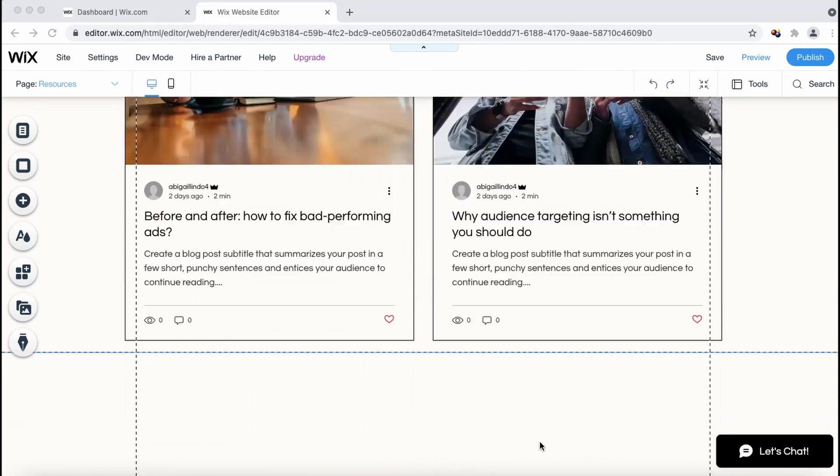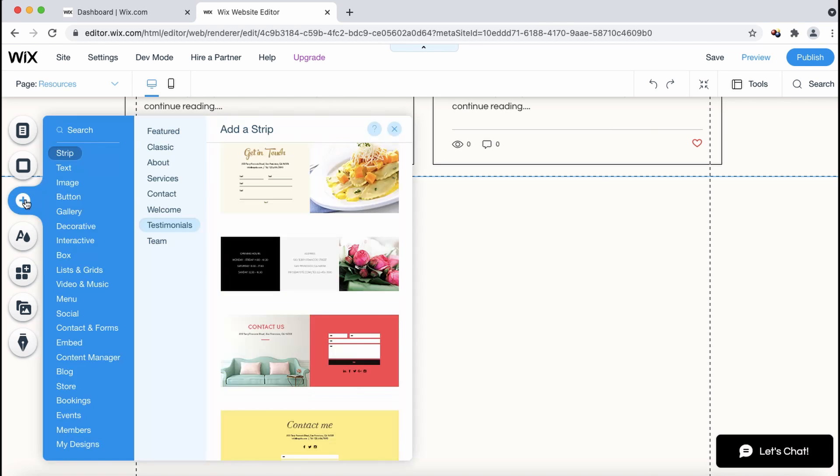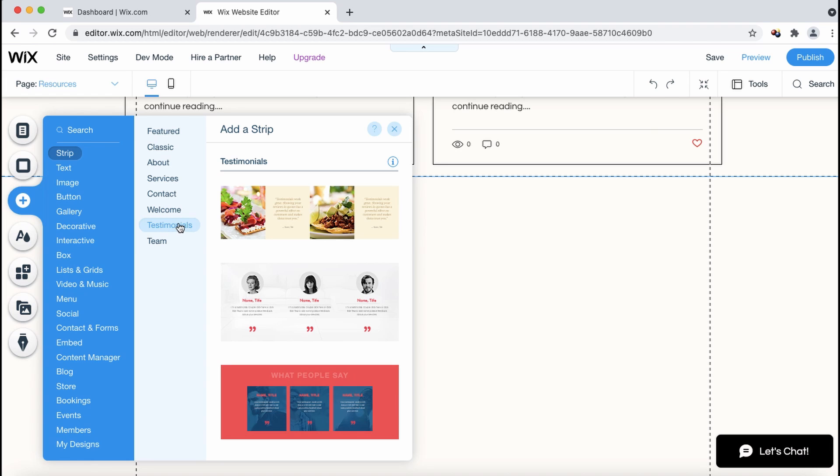Let's scroll down to the section on my page where I'd like to add a testimonial and I'll add it right here. Select the plus sign, select strip, and select testimonials.